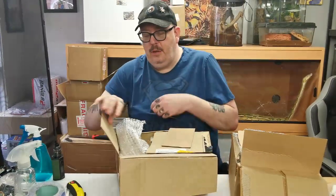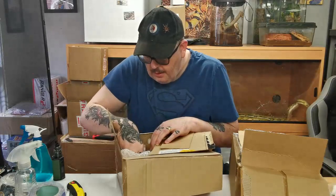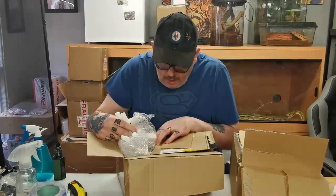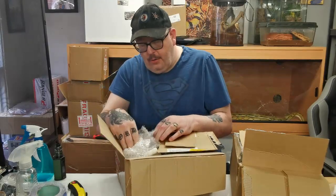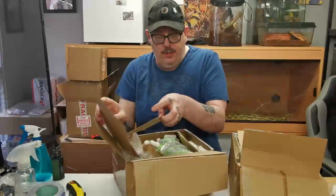So we have six for mystery box one. Let me make sure there's nothing else in here - looks like that's clear. Right, let's get moving to box two.